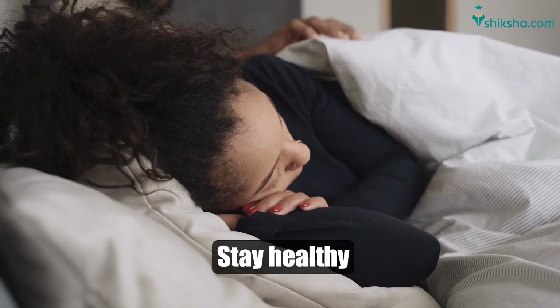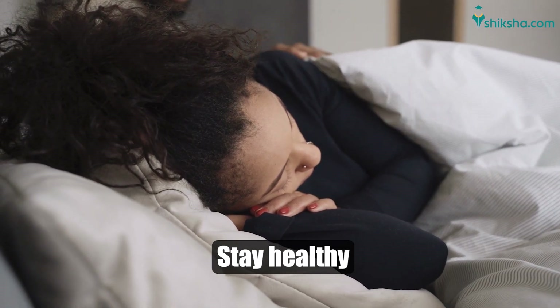Take care of your health because if you will not be well, you will not be able to give the IIT JEE Mains exam properly.